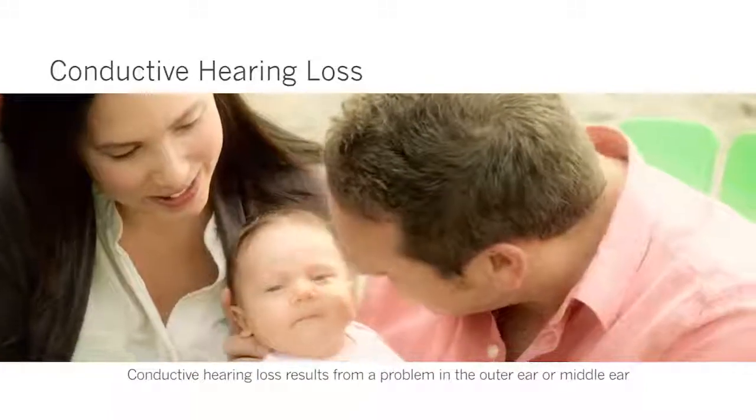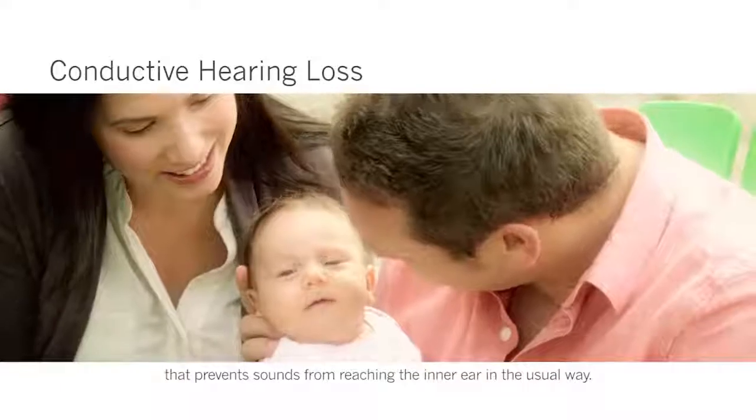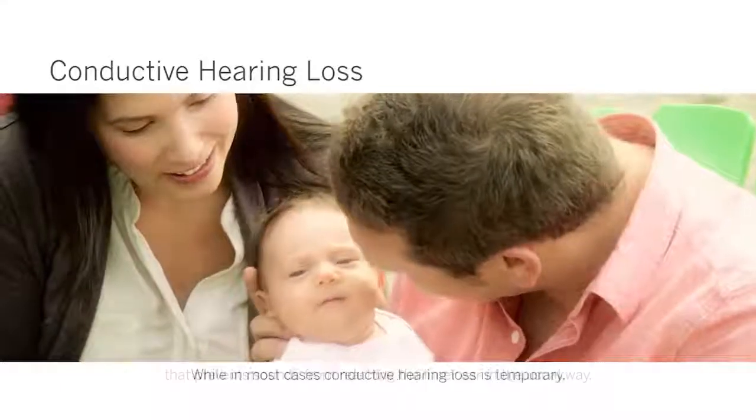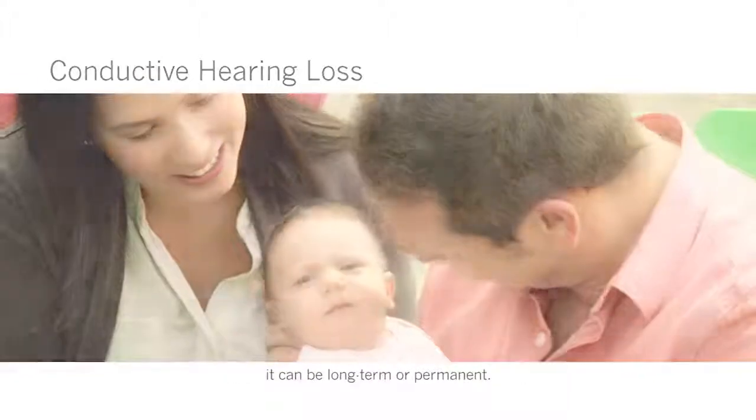Conductive hearing loss results from a problem in the outer ear or middle ear that prevents sounds from reaching the inner ear in the usual way. While in most cases conductive hearing loss is temporary, it can be long-term or permanent.